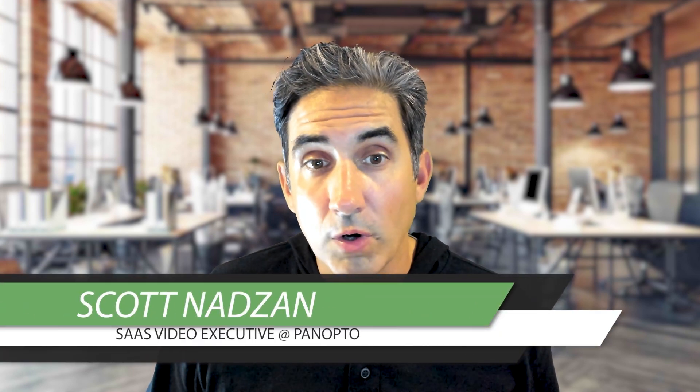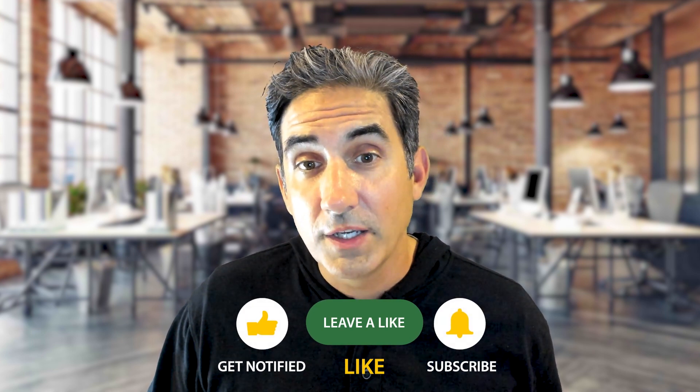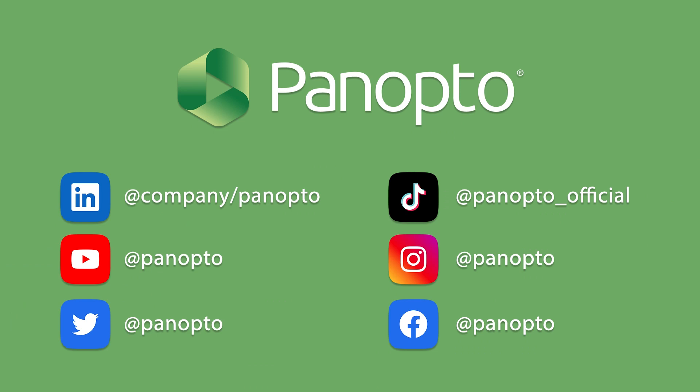Please feel free to reach out to me with any questions, and I'd be happy to learn more about your current evaluation and offer feedback and advice. Most importantly, thank you for watching this video. Please like, subscribe, and comment to make sure we can continue this conversation. For more information, follow us on all the major social media platforms and stop by panopto.com.